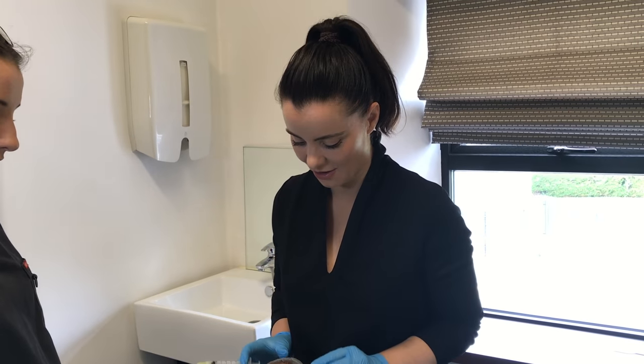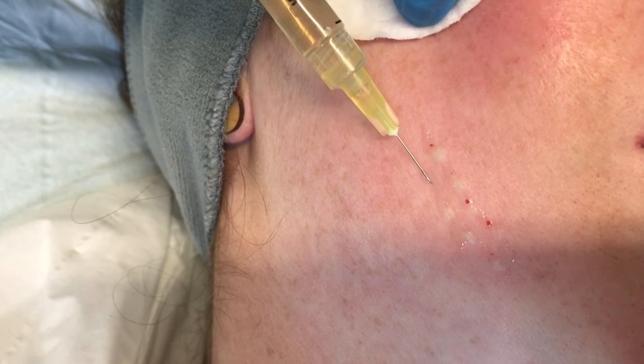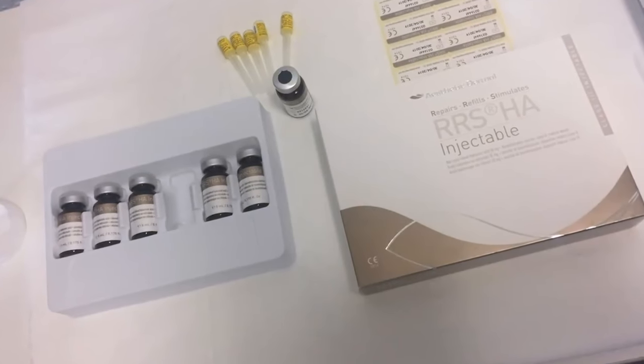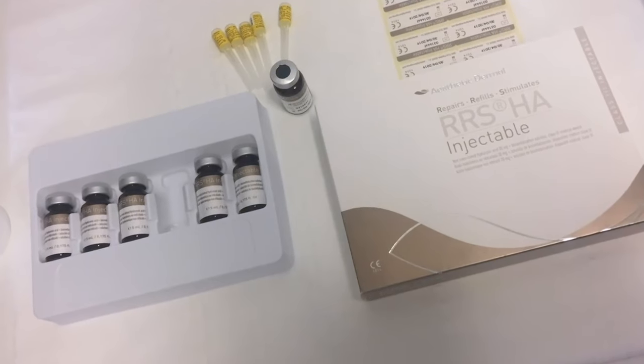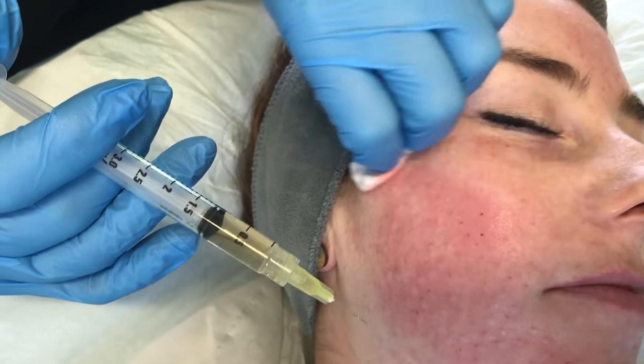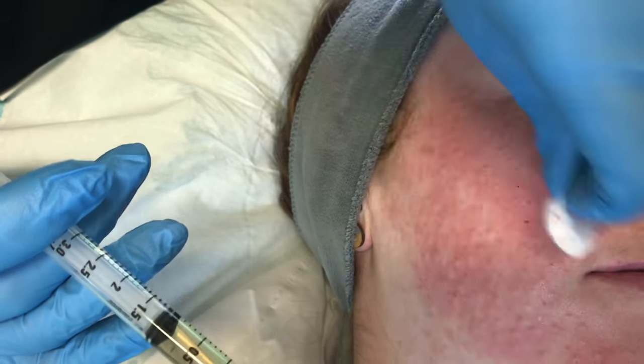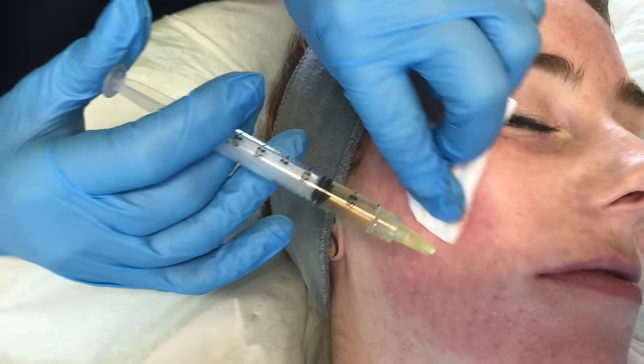Mesotherapy is the delivery of hyaluronic acid and ingredients into the skin to stimulate and repair it. Today we've done mesotherapy by injection, but you can also use topical mesotherapy after microneedling. For today's treatment we're going to be using RRS-HA, which is a fantastic treatment to repair, refill, and stimulate the skin.